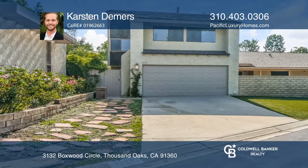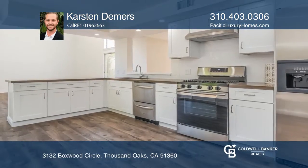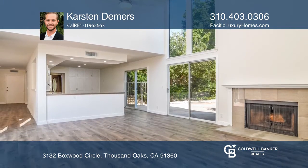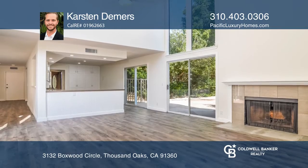This four-bedroom, three-bath townhome in Northwood community is tastefully landscaped with mature avocado, apple, orange, and peach trees, two fountains, and flagstone pavers.